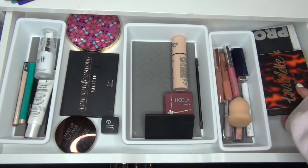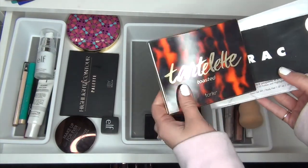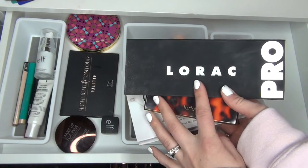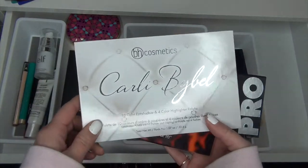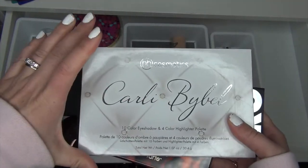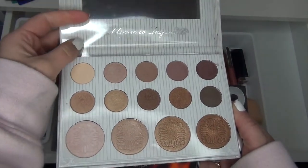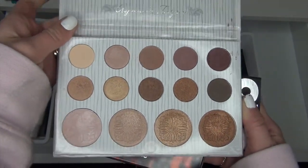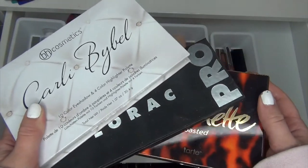So I put three palettes in over here. I have the Tartlet Toasted palette — I use this a ton. I put in my Lorac Pro palette, the original, because I haven't used it much lately and I was feeling like it was getting a little neglected, so I did use it quite a few times. And then I put the Carly Bible palette in there — this is the original one from BH Cosmetics, not the big thick one. I put this in because I wasn't sure if I still liked it. I do like this and I'm definitely keeping it, but I am going to put all of these back in my stash.